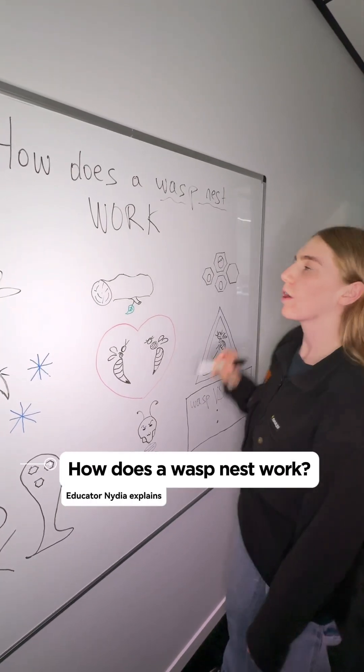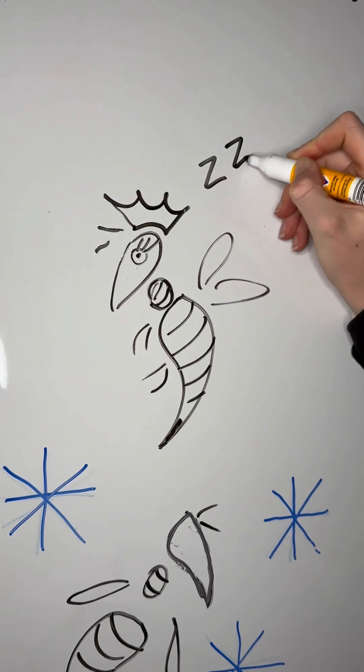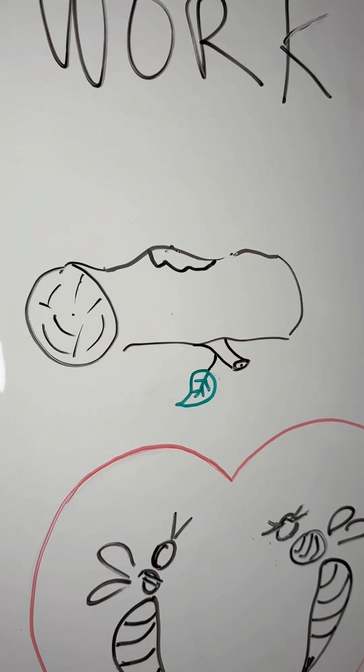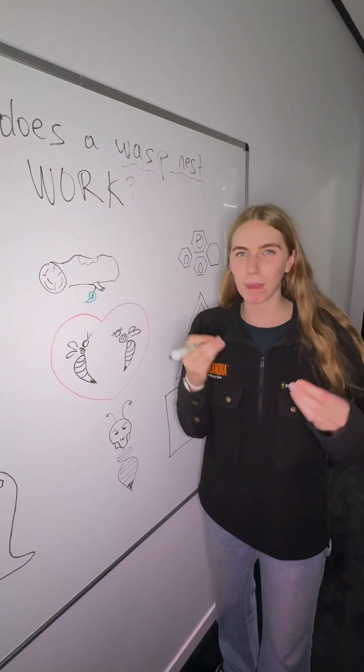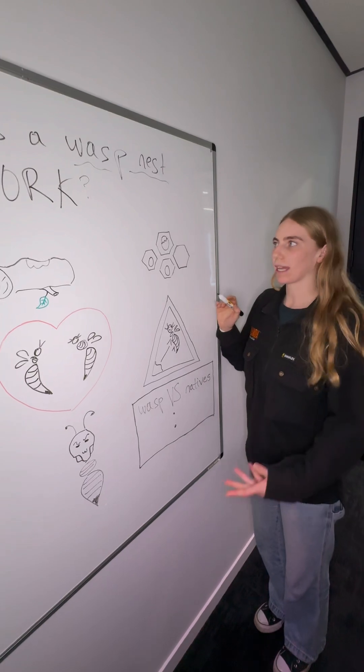You may have seen a wasp's nest before, but do you know how they work? The queen will wake up from her hibernation over winter and begin to chomp on wood and plant material to mix it with her saliva and make a sort of paper mache spit material. Gross! She uses this to make the nest.